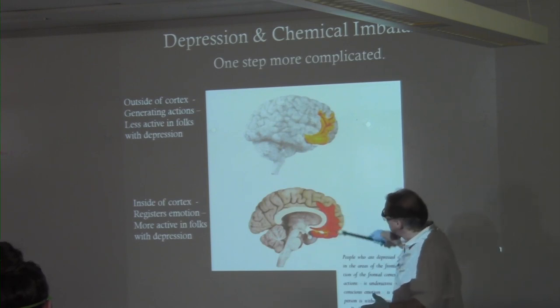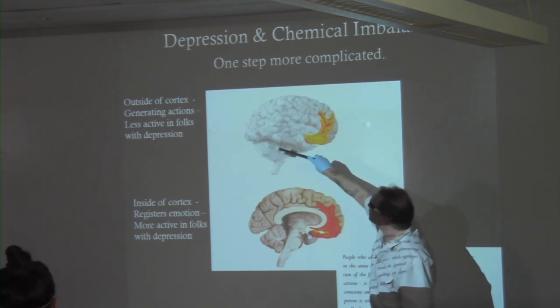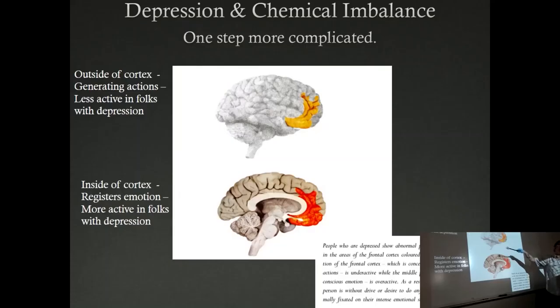Later research shows that this area is where we think about things and is more active in those with depression. On the outside, where we go from what I feel to what I do, it's less active. Do you know somebody who takes psychoactive medication for bipolar, depression, or anxiety — how do you take it? In a pill.